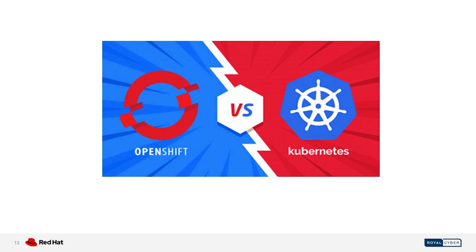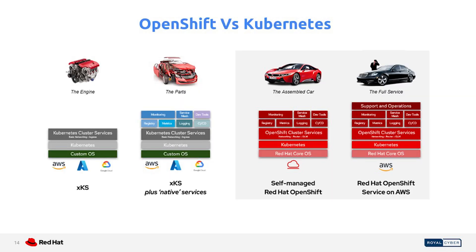Now we will discuss the major difference between OpenShift and Kubernetes. We have a wonderful slide that will help you understand the differences with the help of a car analogy. When we talk about the engine — the base of every car — we compare it to Kubernetes. The base includes Kubernetes cluster services, Kubernetes itself, and a custom OS running anywhere. That is the engine. That is what we call Kubernetes.